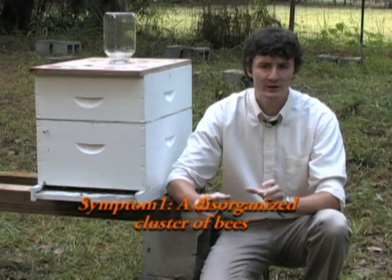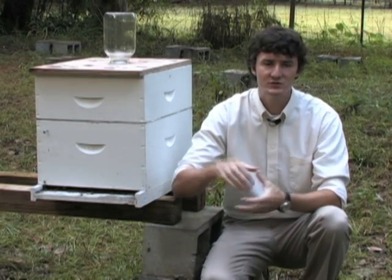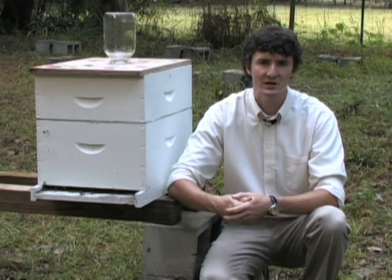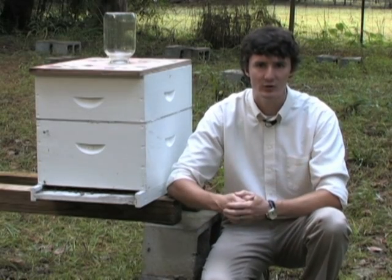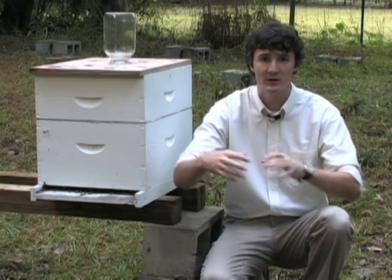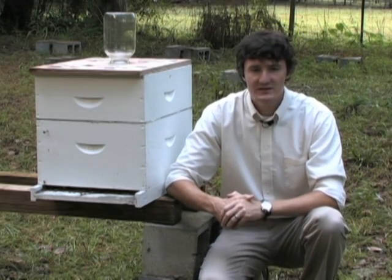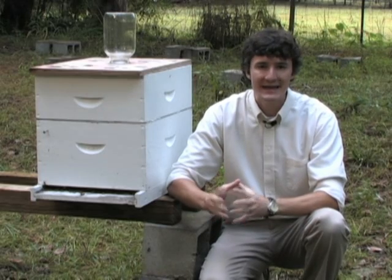In fall and winter when cooler temperatures arrive and bees are supposed to be clustering in order to keep warm, the presence of tracheal mites at high numbers can actually cause the bees not to cluster adequately. So on a cool day when you go into the bee colony, the bees may be walking around and not clustered at all. The second symptom deals with the anatomy of the honey bee.